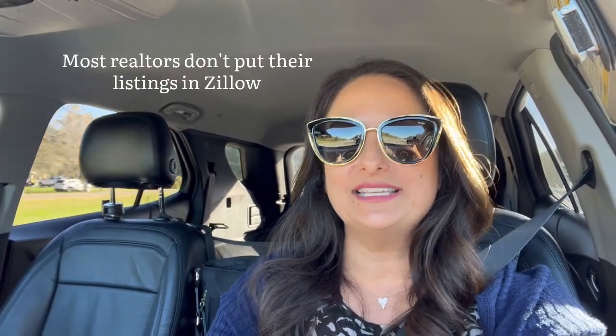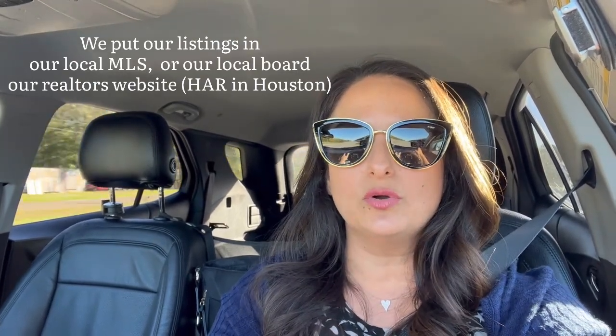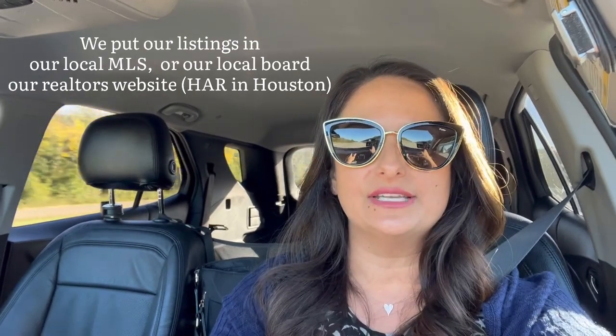But here's the thing: most realtors don't even put their listings in Zillow. We don't go in and manually upload listings there. We put our listings in our local MLS or our local board of realtors website. In Houston, it's HAR — Houston Association of Realtors. And that's where we put our information.